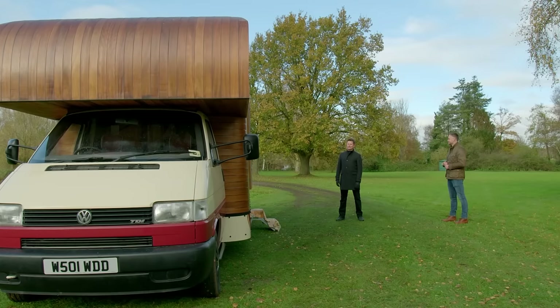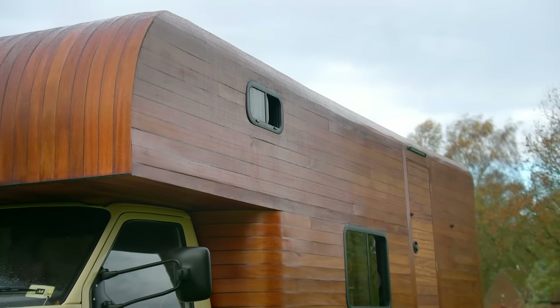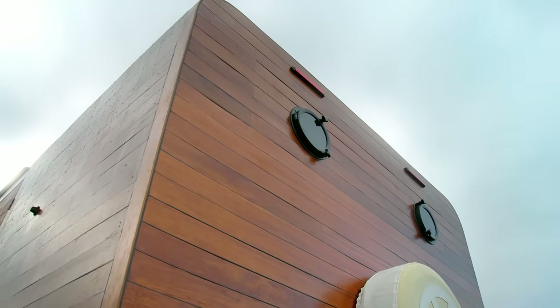The transformation is fantastic. The timber work is beautiful — it looks exactly like you've taken the deck of a yacht and wrapped it around a van. That was the initial idea, and James has absolutely nailed it.